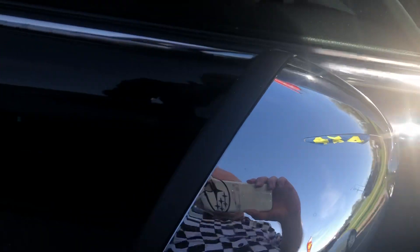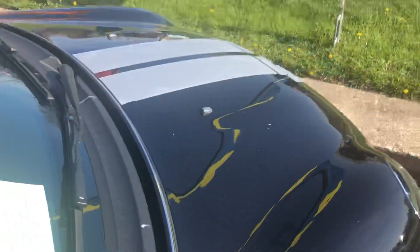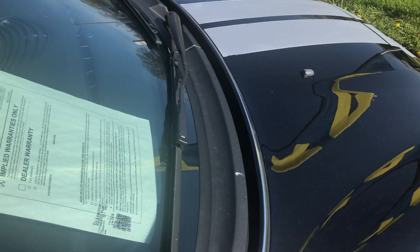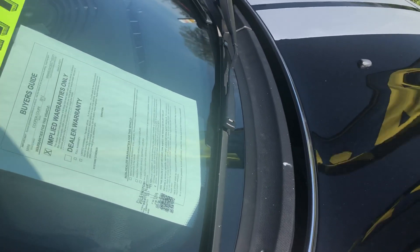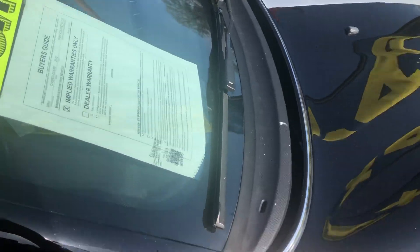Chrome door handles. Chrome door handle. Chrome mirror cap. This does feature the same engine — I want to say it's a supercharged version — that came in the Cooper S of those years.